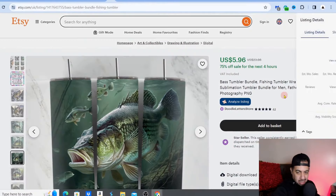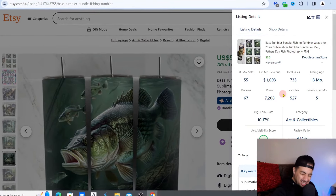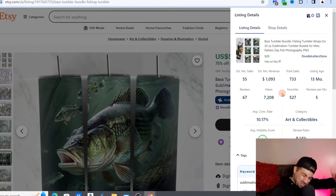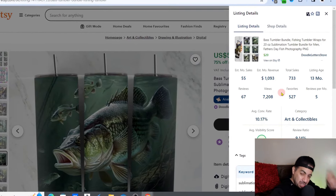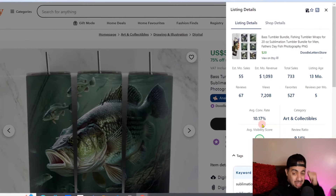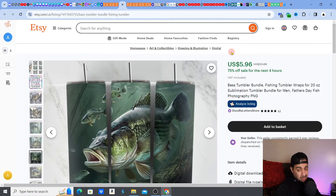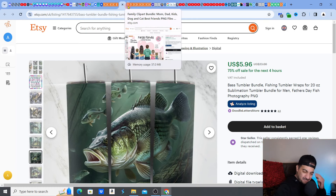Let's see how much this is making. $1,093 per month — absolute fabuloso. It's a 30-month-old listing, already made it through last Father's Day. It has a 10.17% average conversion rate — people like it, people look for it, people are buying it. Fishing works with Father's Day. Over $1,000 per month — it is on sale right now so take that into account, but still fabulous.